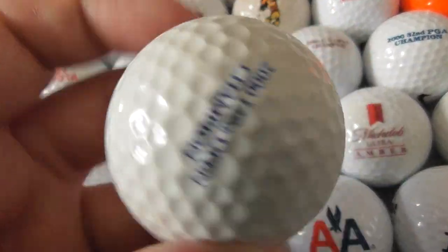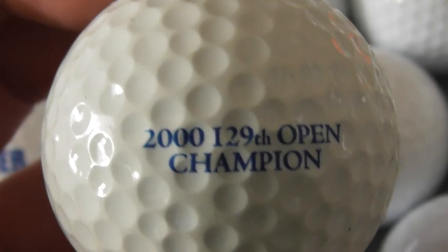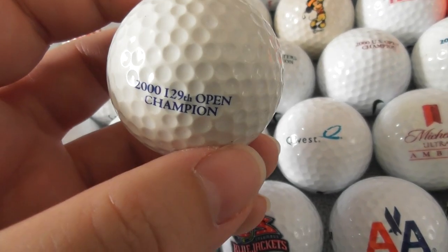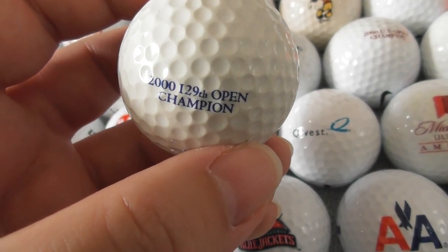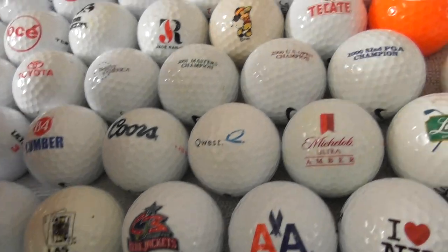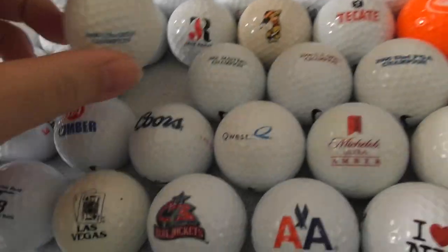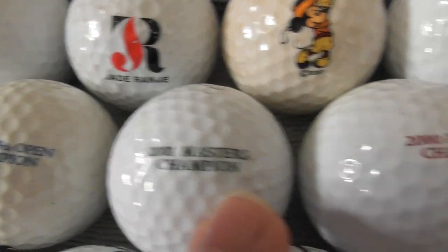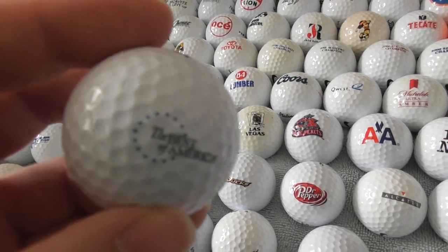I'm probably down to about just a dozen more to go in this collection. 2,139th Open Champion — so this is going to be another Tiger Woods one. That's the fourth, I think, of these Tiger Woods ones. So I've got four from that Tiger Woods collection.